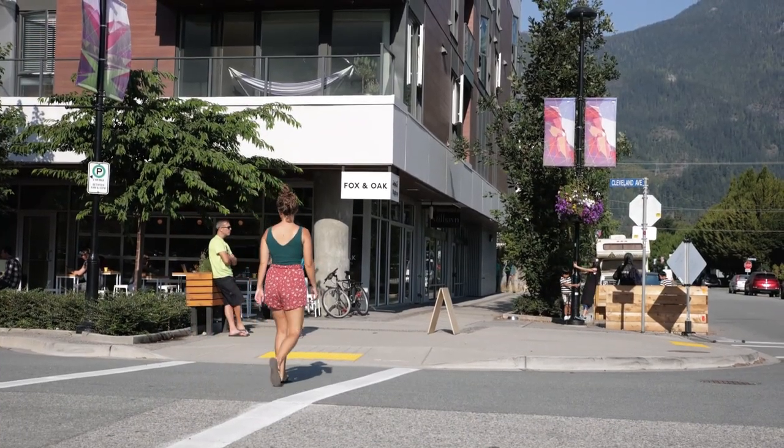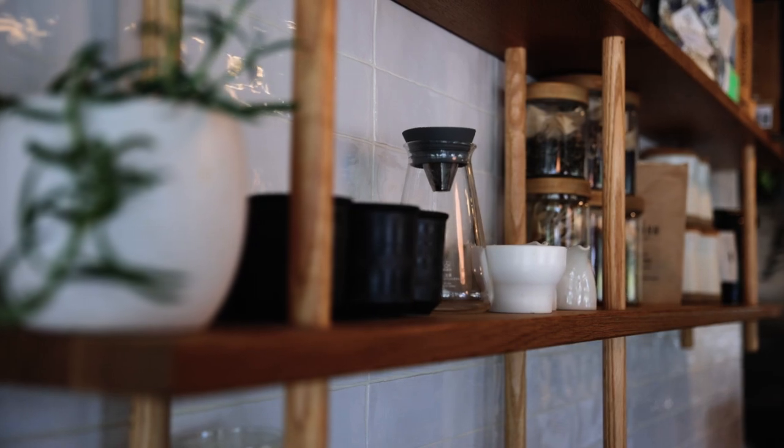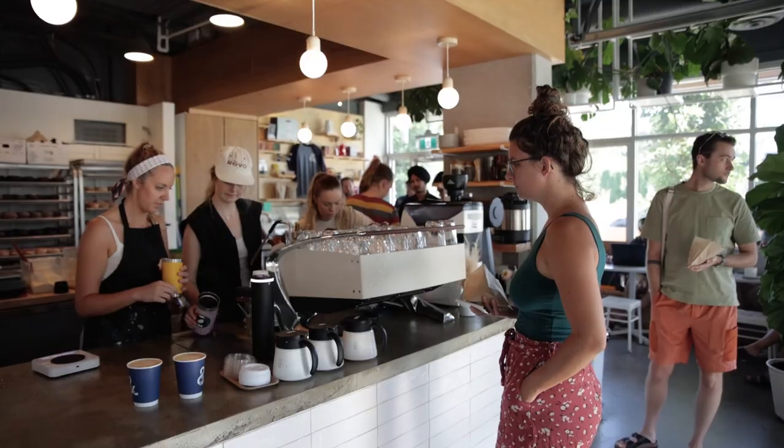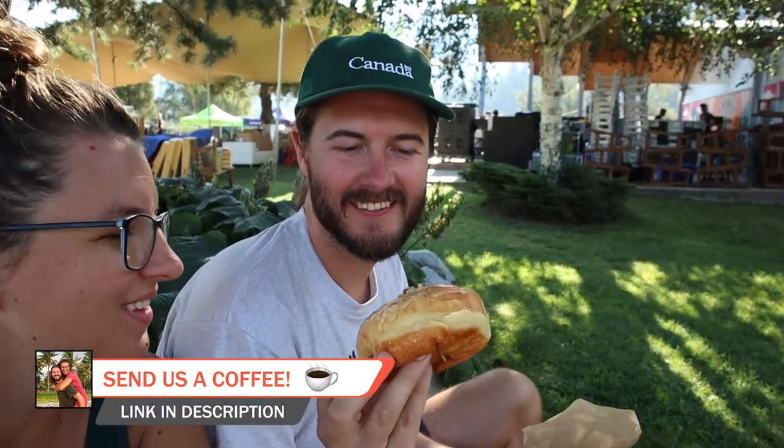Good morning again! We are back in downtown and we're just going to get some coffee and donuts from our favorite spot, Box and Oak. And what kind of donut did you get? Maple walnut, baby. Wow, that thing looks moist — it's like falling apart in my hand. It's awesome. Is it good? Yeah, it's really good. It's a donut. Oh, you don't like close-up shots? No.